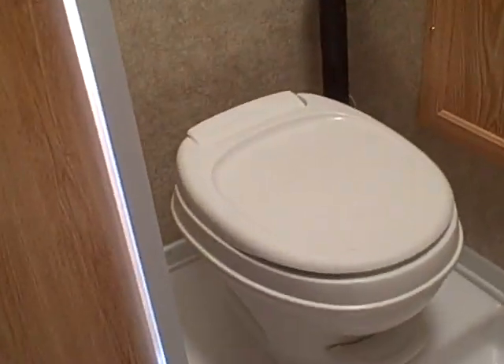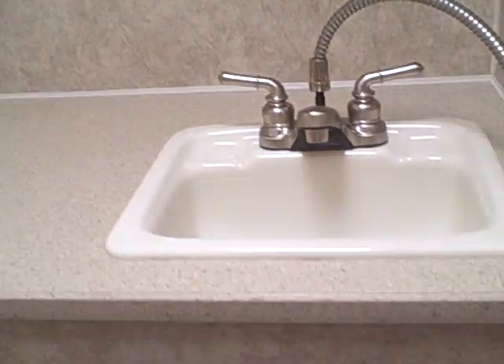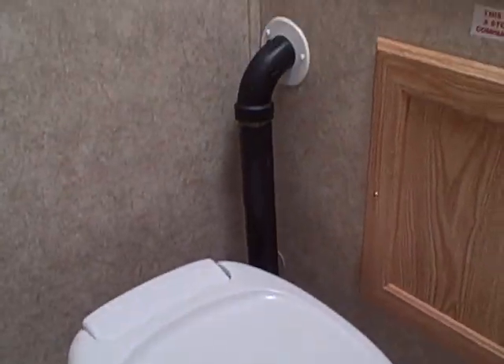The bathroom on this camper is what we call a wet bath — all fiberglass floor. Basically when you walk in you are in the shower, so you don't have to worry about water cleanup inside. It's got the sink, vanity, and an overhead skylight with a flexible hose so it gives you a little bit more freedom inside there.